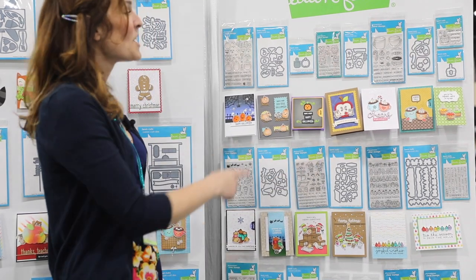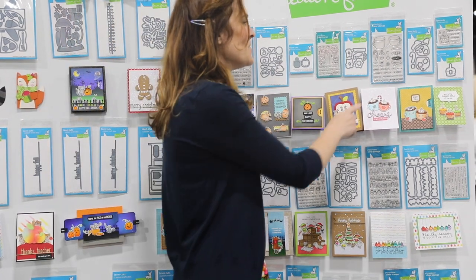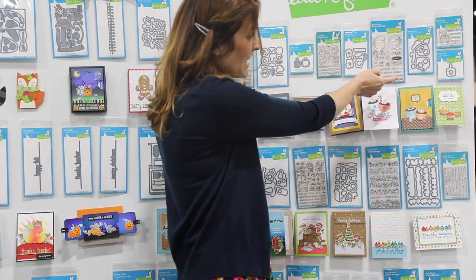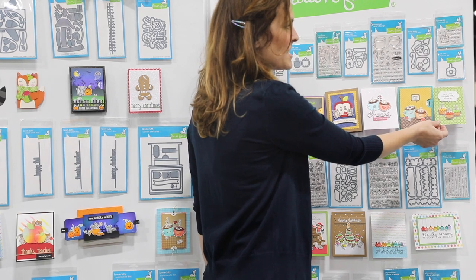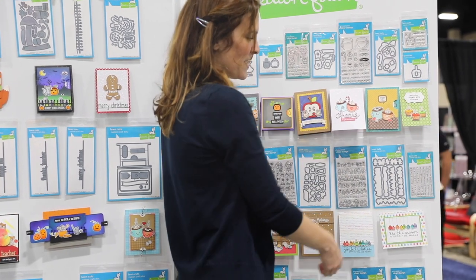We also have our So Awesome stamp set, which is really cute for teachers. And then we have our new Thanks a Latte stamp set — I love this one because you can do hot chocolate or a little coffee shop latte, and the cards turn out so adorable. Here is our caramel apple stamp set — I love the mini ones, they're so cute and tiny, and the cards turn out so sweet.